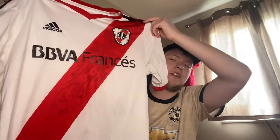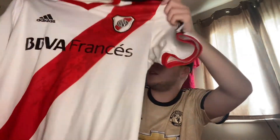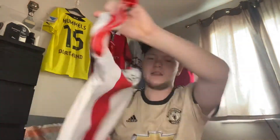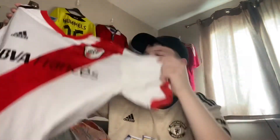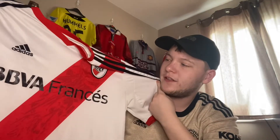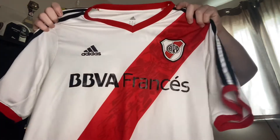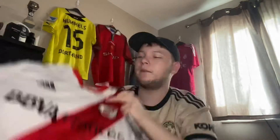One of my favourite shirts in my whole collection — it's this River Plate shirt from 2014. Just looking at the detail on it, it's a lovely shirt. There's nothing on the back. It took my auntie a while to find this shirt for me for Christmas when I was younger. I remember buying this shirt on FIFA Ultimate Team for like 20k coins — best coins I ever spent on that game.